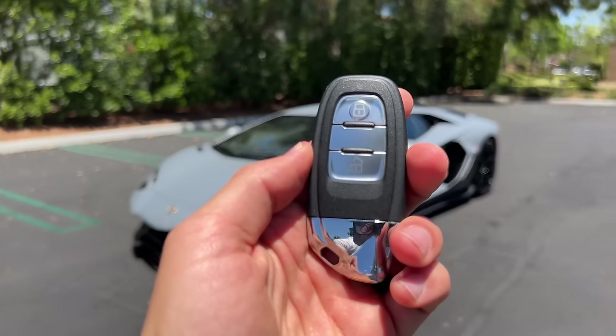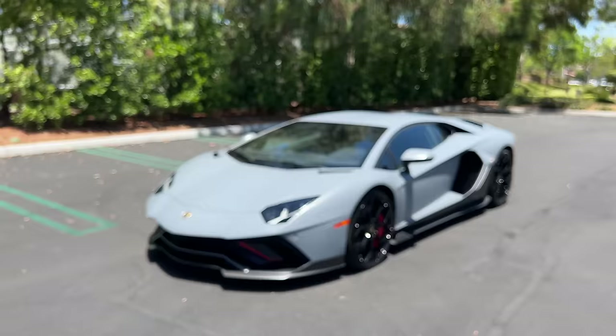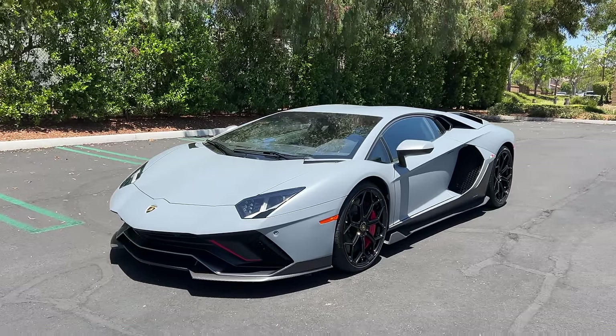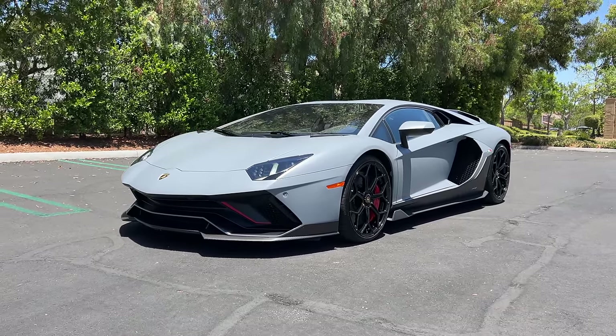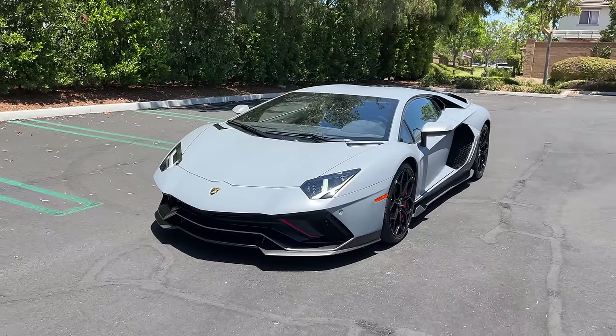Hey crew, I have the key to the last Lamborghini Aventador model being produced. It's called the LP780-4 Ultime and I can't believe I get to say we are going to take it for a drive.